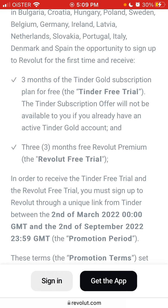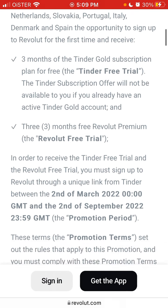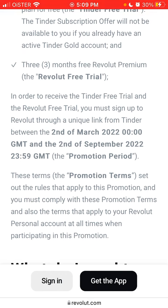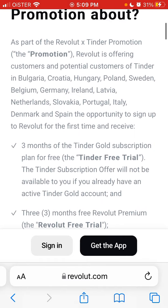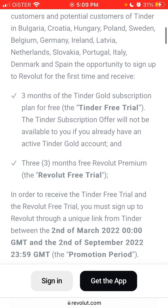This offer runs from the 2nd of March 2022 to the 2nd of September 2022, ending at 23:59 GMT. You need to sign up from Tinder — so you need to open a Tinder account, go there, and you'll see a pop-up to sign up for Revolut. You then need to sign up by clicking on that link.